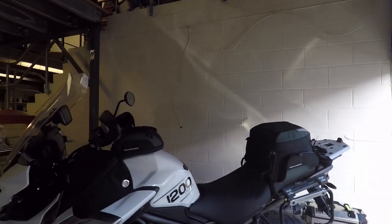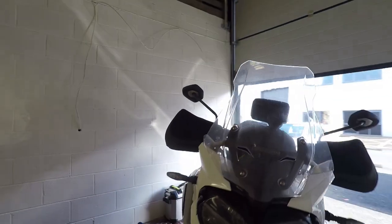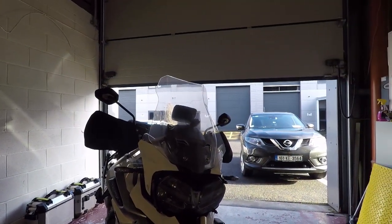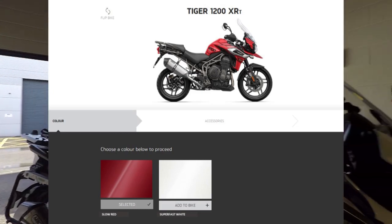Oh, one last thing — if anyone's got a red one or a marine one, you need to trade up to a white one because they've got an extra 10 horsepower. Yeah, it's true!